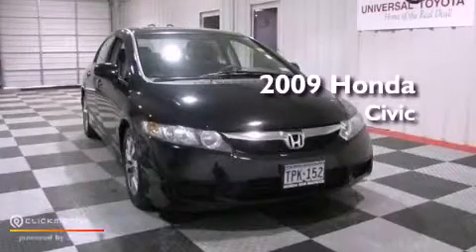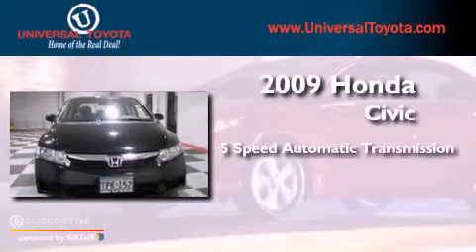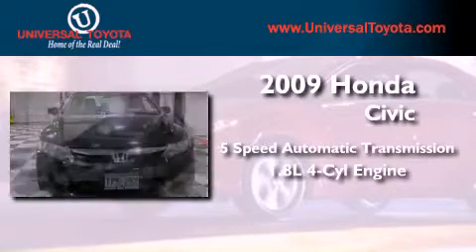This is a 2009 Honda Civic. This vehicle has seating for five adults and an inline four-cylinder engine.